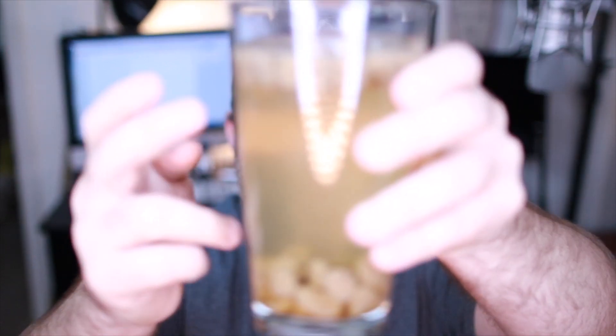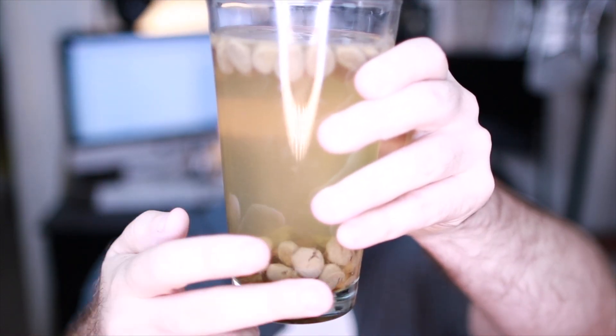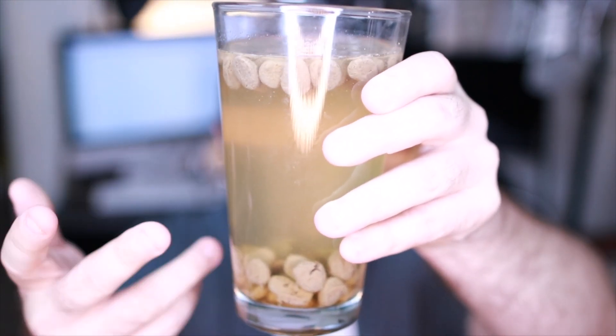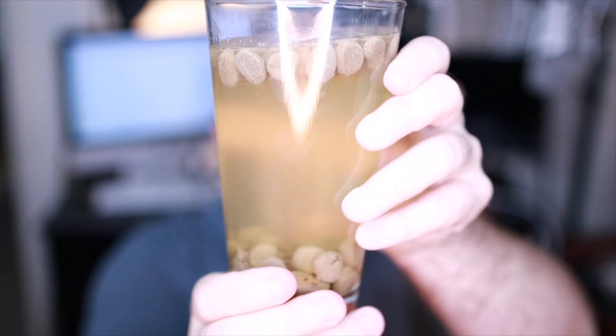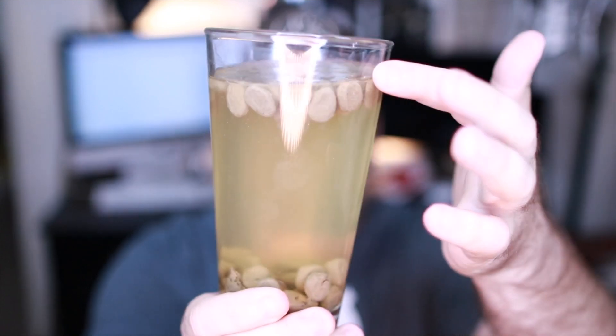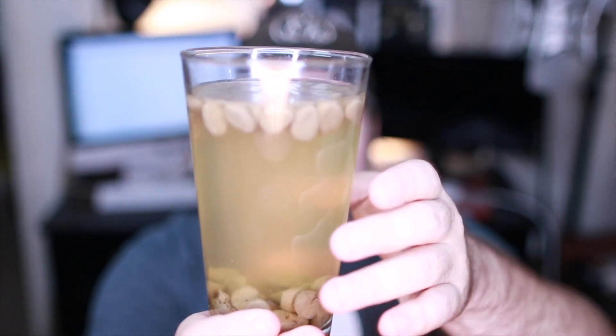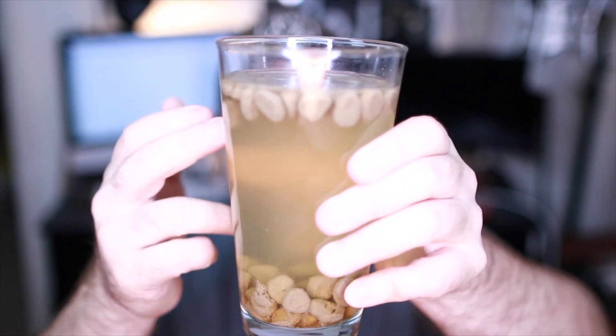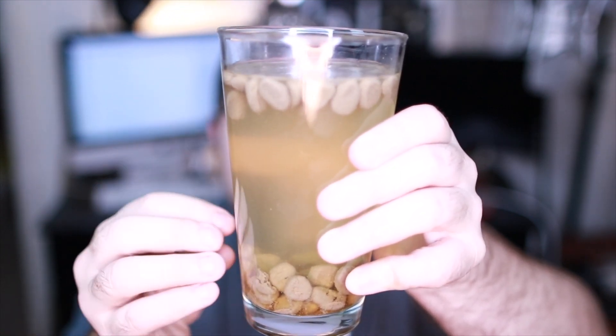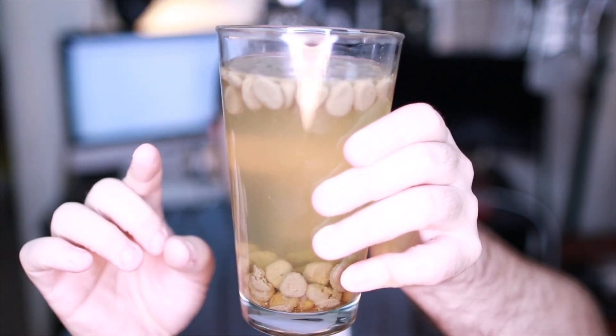Now let me show you the Origins — this is super impressive. Origins actually sunk to the bottom and stayed there, hasn't moved, it's really breaking down. It broke down really well; there isn't a lot around the top rim. There are a few bubbles, but I don't know what would cause that. Yeah, it's really breaking down, so this would break down super quick in your dog's stomach.